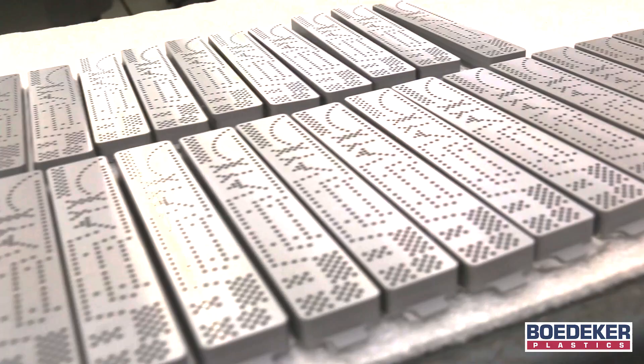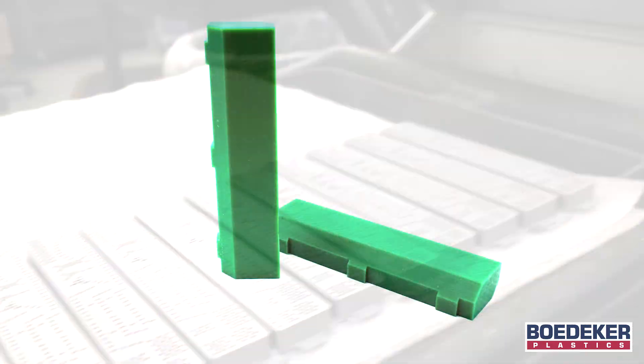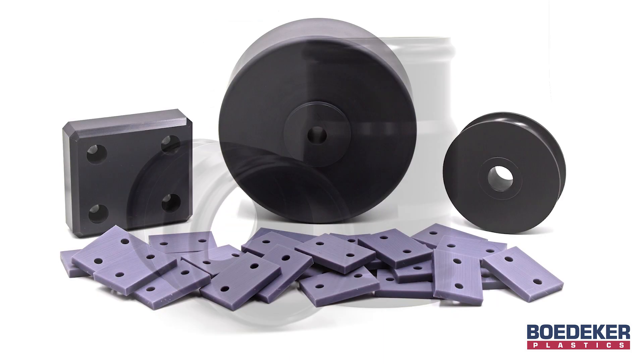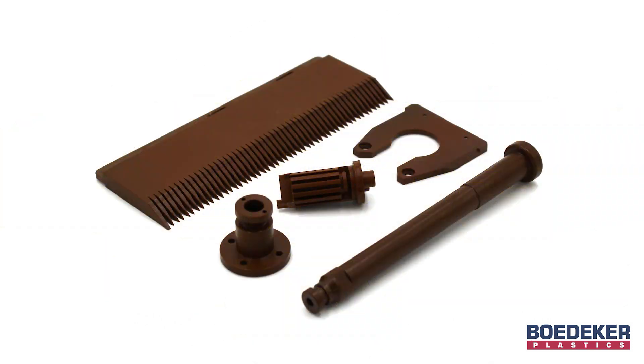We manufacture precision CNC machined plastic parts the Bedeker way, with parts made from commodity materials like UHMW, Delrin, and Nylon, to the most advanced materials like PEEK, Torlon, Vespel, and Celazole.